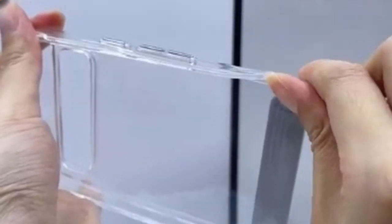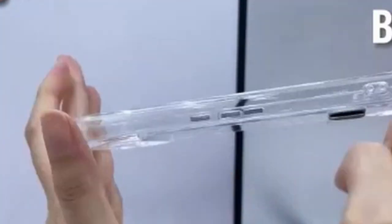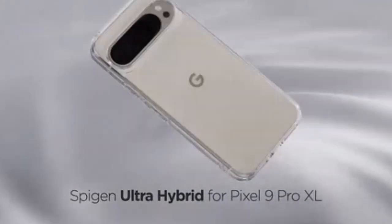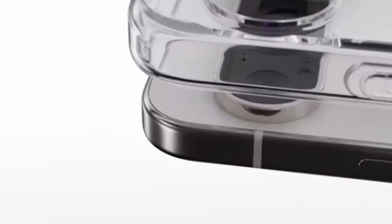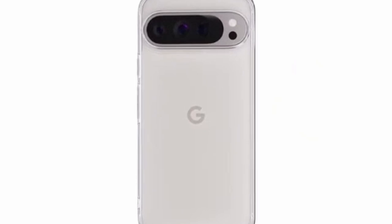A clear case offers the perfect balance of protection and aesthetics. This guide explores the top 5 clear cases for your Pixel 9 Pro XL, considering factors like material, clarity, protection, fit, and additional features. Let's find the ideal case to showcase your phone's beauty while keeping it safe. This list is based on my personal opinion and research, listing them based on quality, features, and pricing.